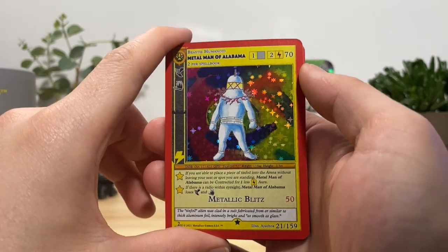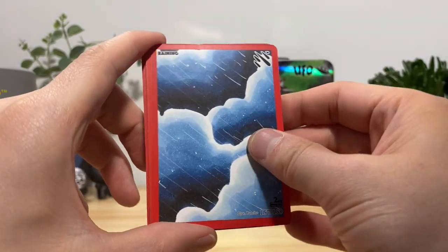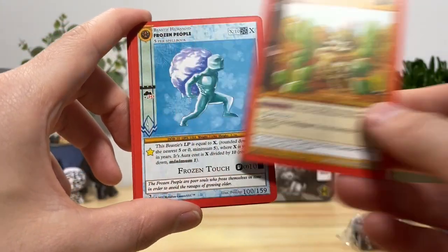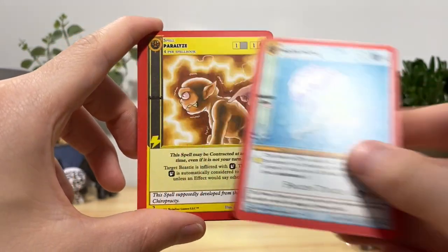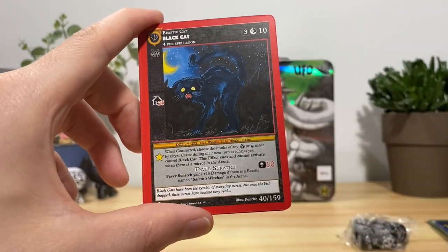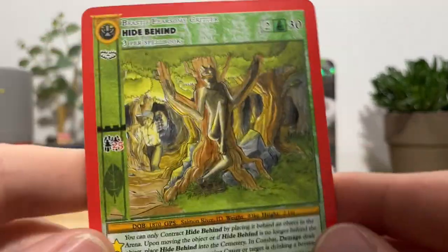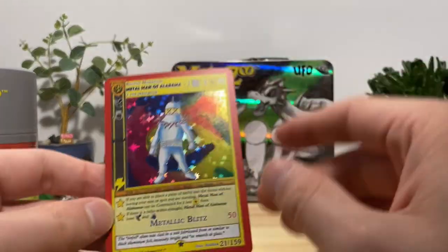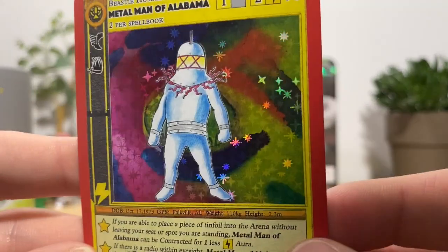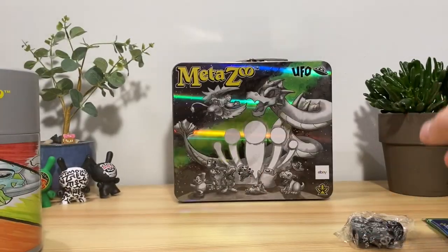Oh shit, we got the Metal Man of Alabama — I clearly fumbled the card trick there. We got raining light aura, cactus cat, frozen people — got paralyzed — snow snake, cute as shit, black cat, proton beam, and hide behind. The art on this rules. Yeah we fumbled that one but Metal Man of Alabama on the end with a trippy background — looks really nice with the hollow. Tossing this in a sleeve.